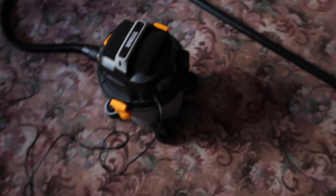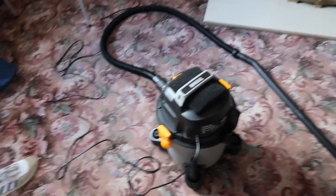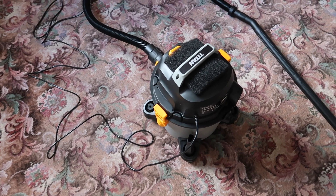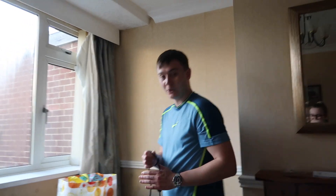We also bought this wet vac from Screwfix — basically you can hoover anything up in it, including water. It's not the best brand but we're on a tight budget — it was 50 quid. I'm going to take it upstairs to hoover all the dead wasps up. Reese is going to crack on with that, and whilst he does, I am going to sort this kitchen out.